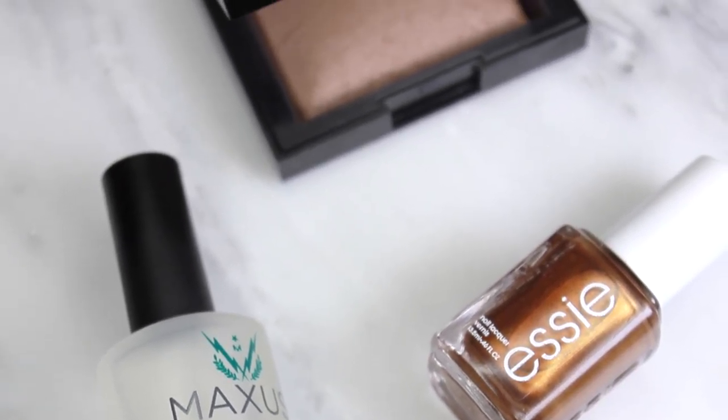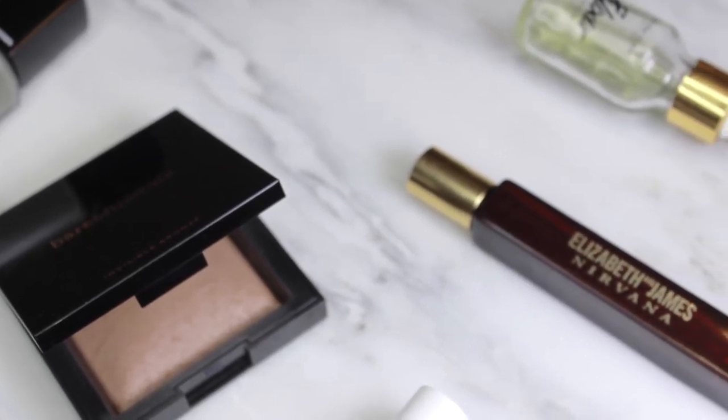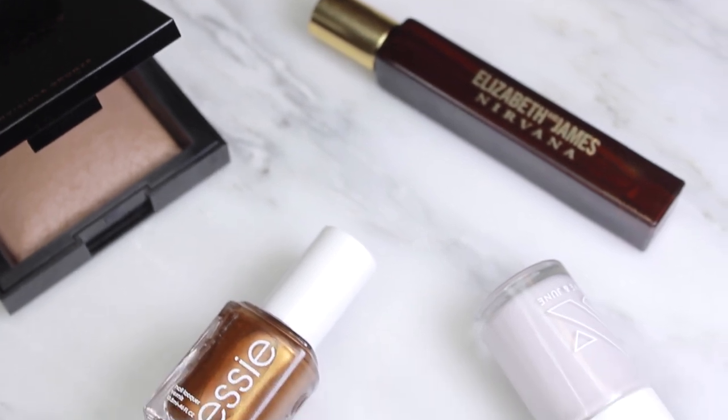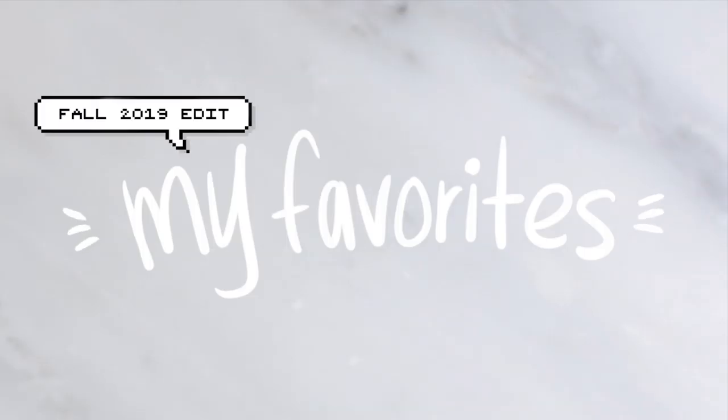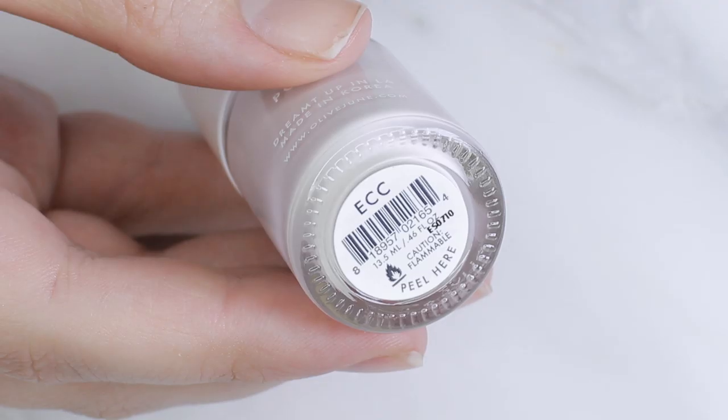Hey, welcome back to my channel! Today I'm going to be sharing my top five favorite nail polishes for fall, plus a few of my other fall favorites. Jumping right into it!